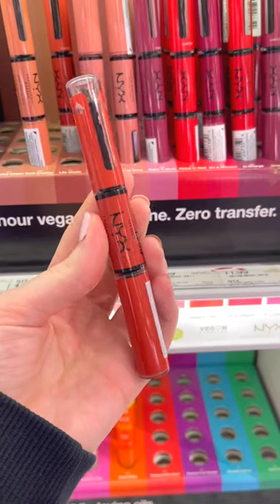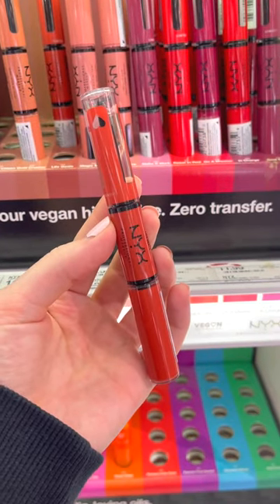The NYX Shine Loud Lipstick went viral for a reason. This is a double-sided lipstick that is completely transfer-proof. Once you seal this in, it literally will not budge, and it comes in so many different shades.